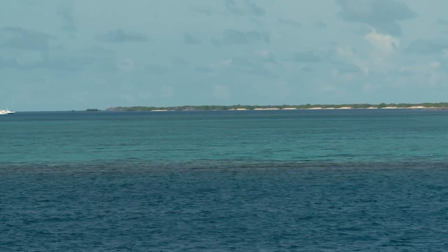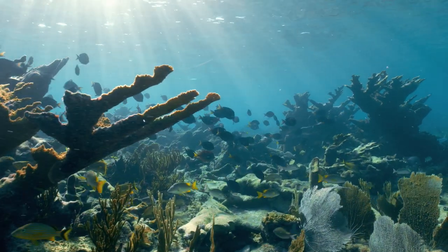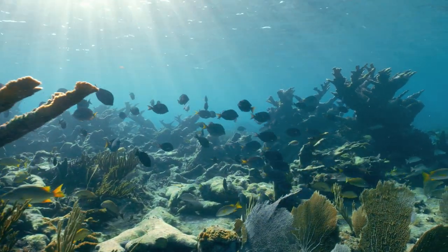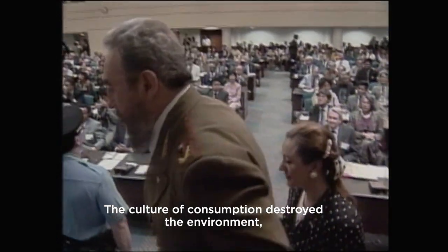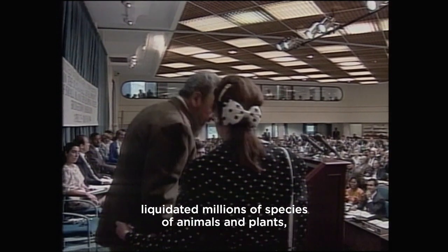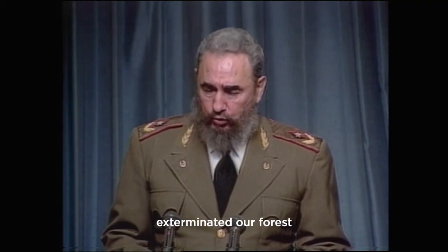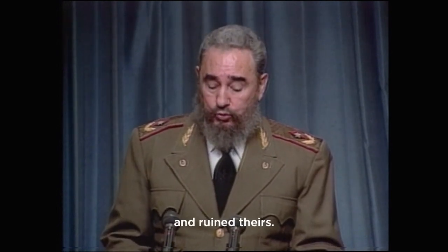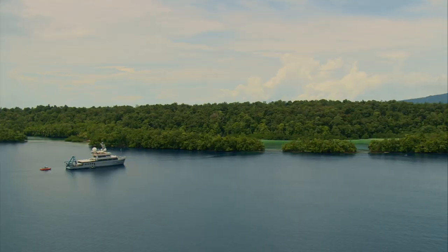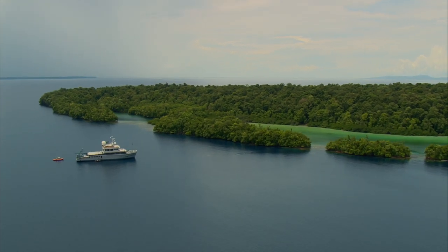But the Gardens of the Queen is more than just a byproduct of the revolution. The Castro government made conservation a cornerstone of their policy. In 1996, the Cuban government created what would become the largest marine reserve in the entire Caribbean — the Gardens of the Queen.